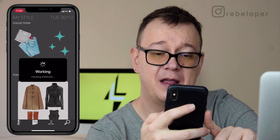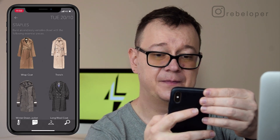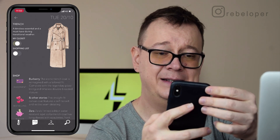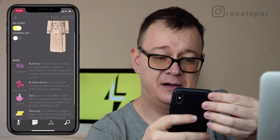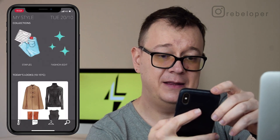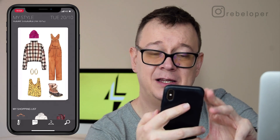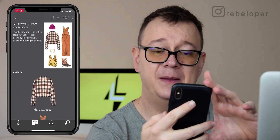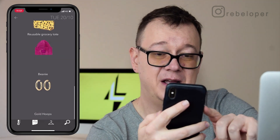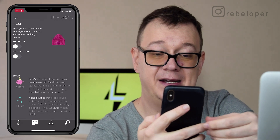Let's go into the staples and take a look at all of them. Let's go to trench — as you can see we have 'my closet' and 'shopping list'. Let's add this to my closet. All of these are of course links to shops where you can buy these items. Let's go back and now that item should be on my closet — there it is! If you don't know what these items are, just tap on the card and you will see a list of all the items inside that outfit, and you can add it to your shopping list or go ahead and buy it.